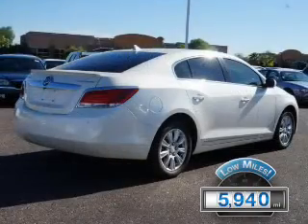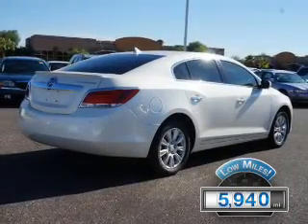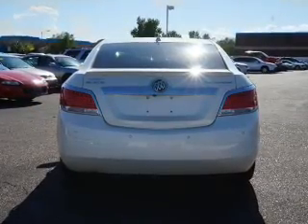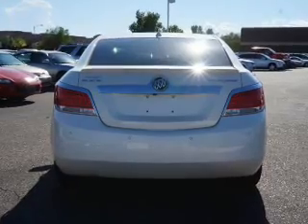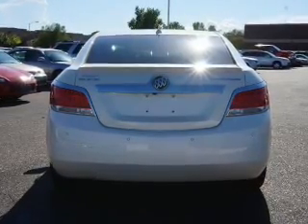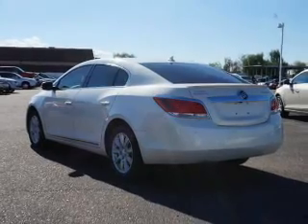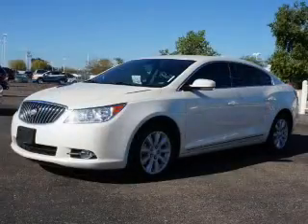With fewer than 6,000 miles, this vehicle is like new. The features include push-button start, leather seats, heated seats, Bluetooth connectivity, Sirius XM satellite radio, digital audio input, remote start, steering wheel controls, memory seats, and a premium sound system.